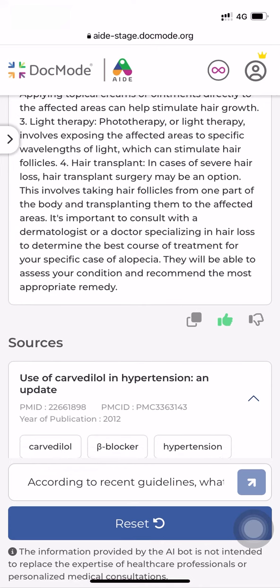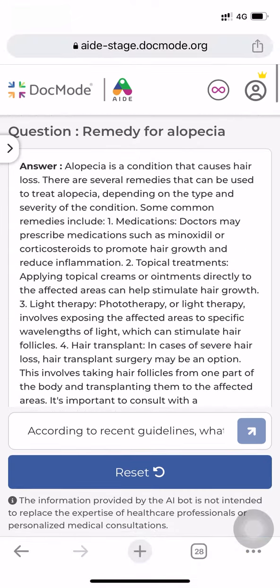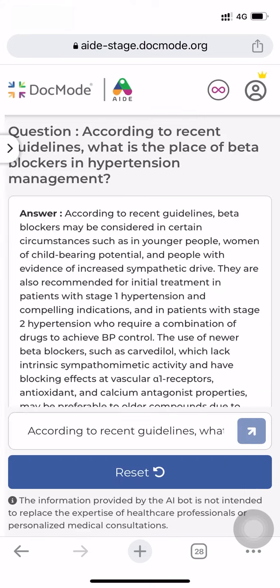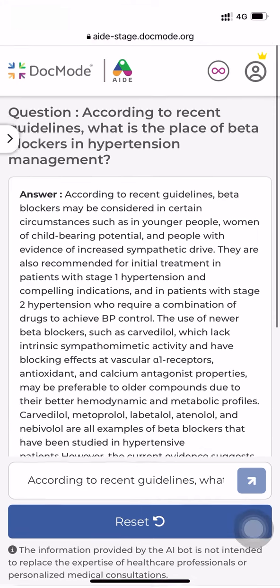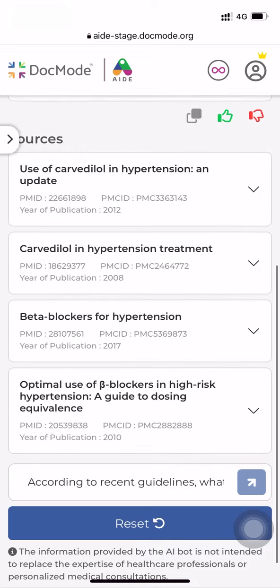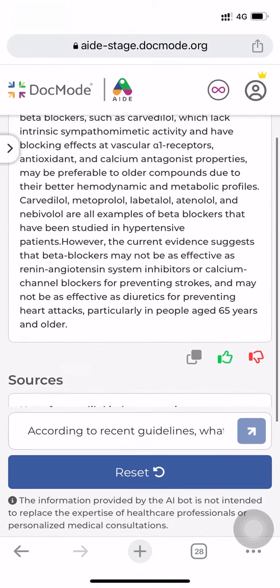Let's not forget that patient safety is our primary priority at AID. By ensuring that all material is drawn from reputable medical journals and papers, our knowledge-driven data strategy reduces the possibility of giving inaccurate or misleading advice. AID is meant to be a decision support tool rather than a replacement for your professional judgment, giving you the ability to choose what is best for your patients. Come and experience the future with AI assistance in your day-to-day practice.